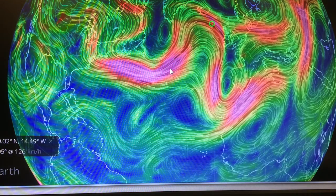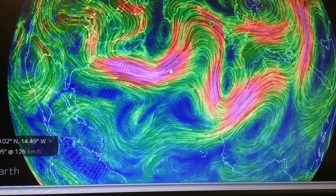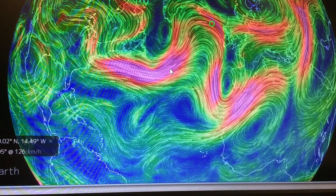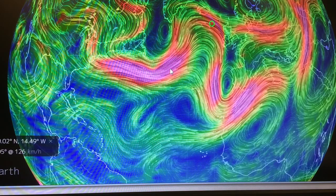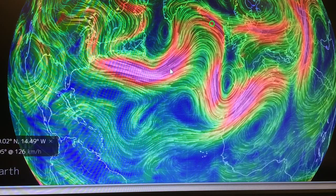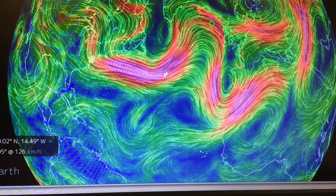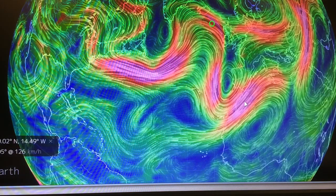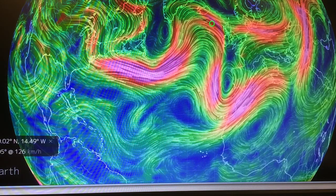Hello, it's Paul Beckwith from the University of Ottawa. This is part B of the video on what's going on in the Atlantic and Pacific northern basins. This is where we left off, showing the very contorted, very wavy, very broken up jet streams over the Atlantic basin.